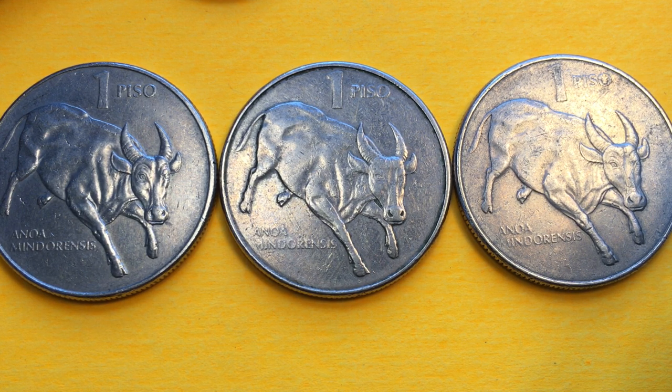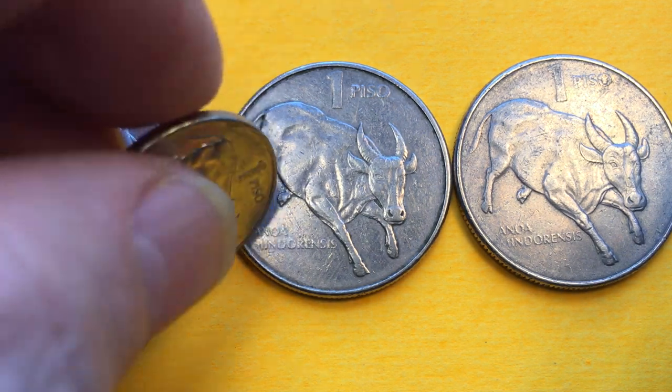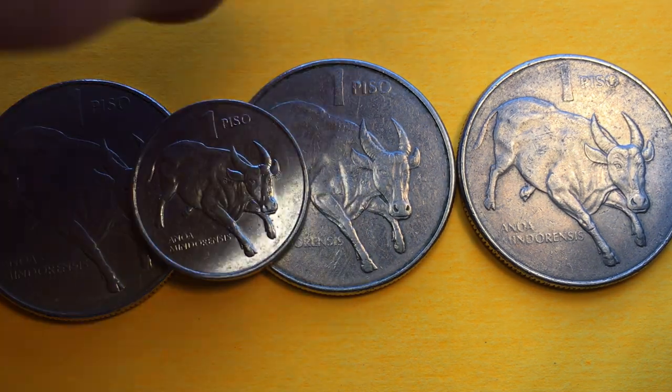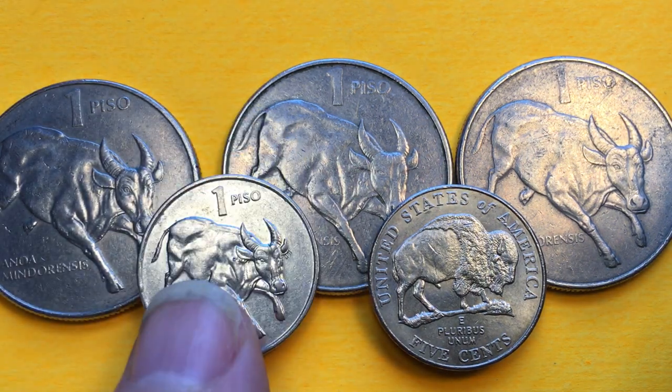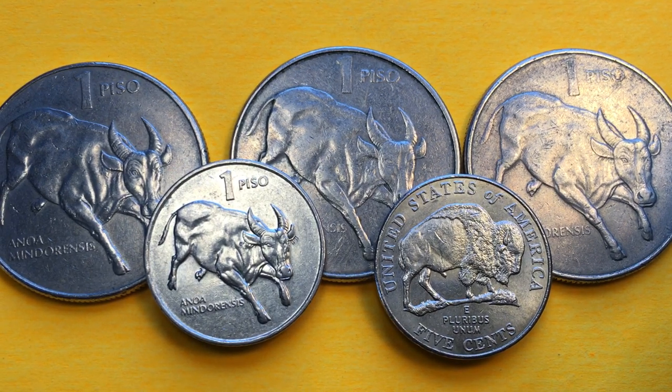They didn't make them for many years. The large buffalo was only made between 1983 and 1990, and then they went to the small buffalo in 1991. That's all we have here today for our large and small buffalo coins from the Philippines, with a little guest appearance by the American five-cent nickel buffalo coin. Have a great day, and we'd love to have you subscribe to our Phil and Sing coin channel.